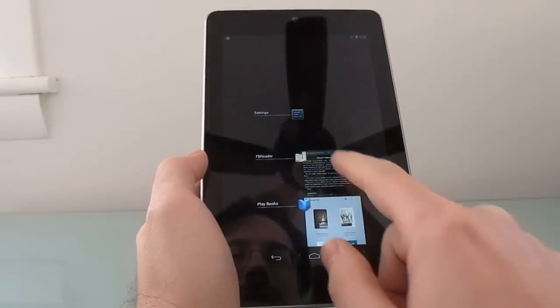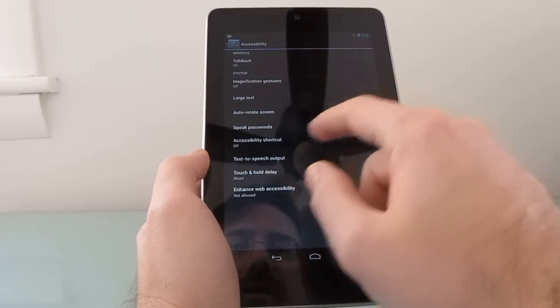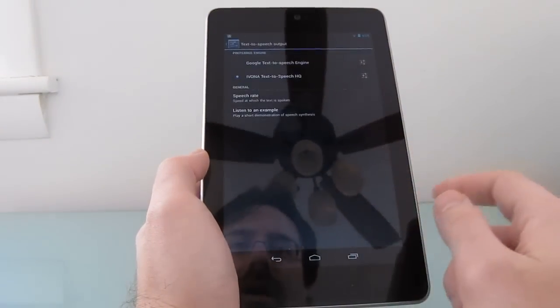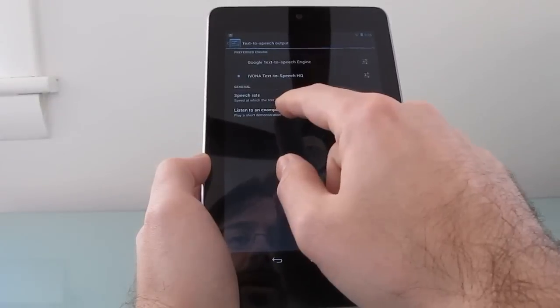But one of the nice things about Google Android is that it supports third-party text-to-speech tools. I've installed one here called Ivona, and I've downloaded a nice little British voice, which works well for Dickens, and we can hear what it sounds like.